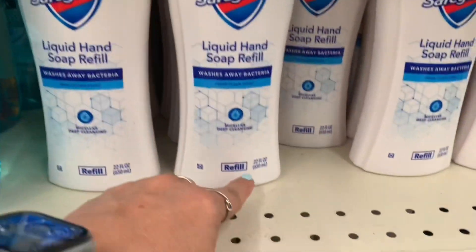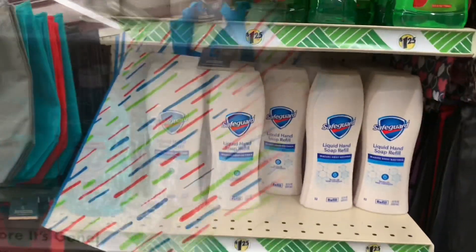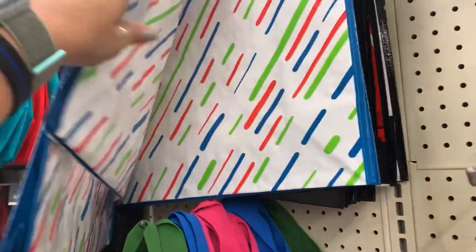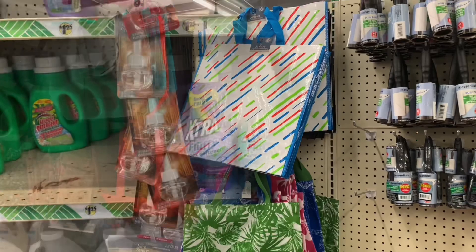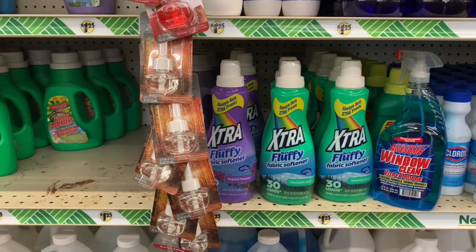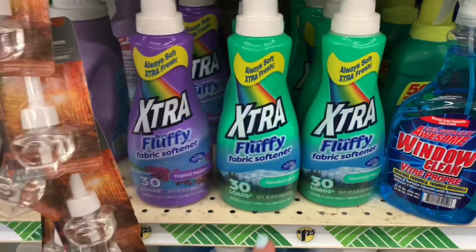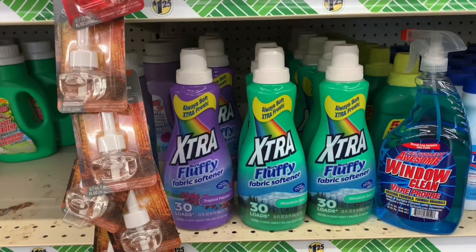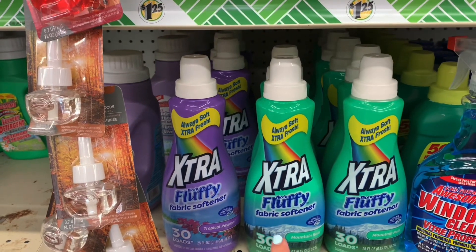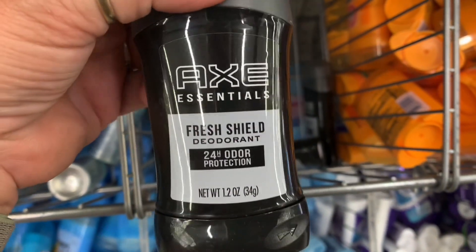Here is a 22 ounce bottle of Safeguard liquid hand soap refill. And here's some more of those really good bags — this store only has the two different ones. Those are those really sweet bags. And if any of y'all use the Extra brand laundry soap, I did not realize it, but they actually have a fabric softener out. The Dollar Tree has them — there's 30 loads. I did smell both of them. I like this one better, but they both have a decent smell to them.